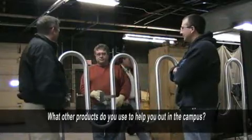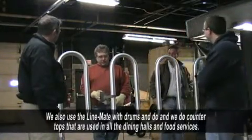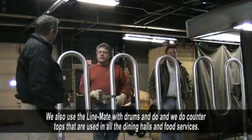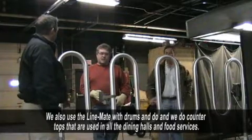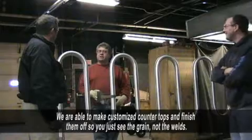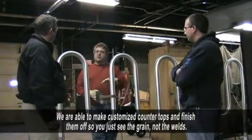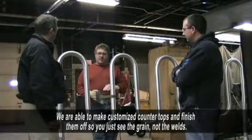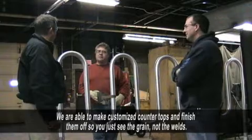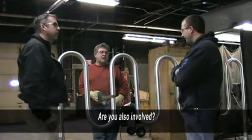What other products do you use to help out on campus? Well, we use the Linemate and a drum, and we do countertops quite often. Countertops are used for the public dining halls — food service type of thing. We're able to make custom countertops and finish them off so you don't see welds or seams at all. Are you involved in that as well, Chad? I do everything — same thing he does.